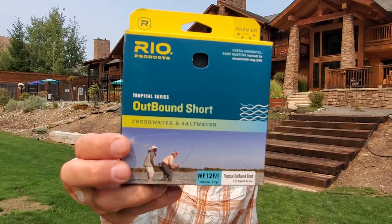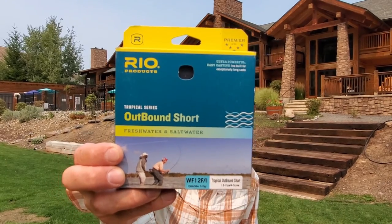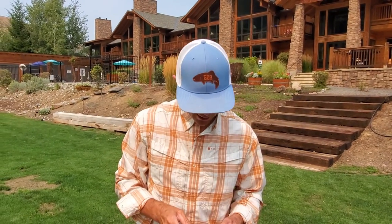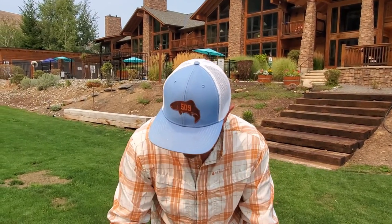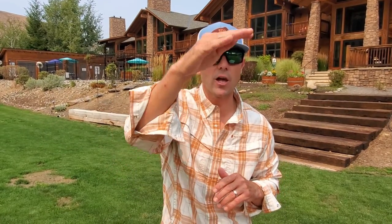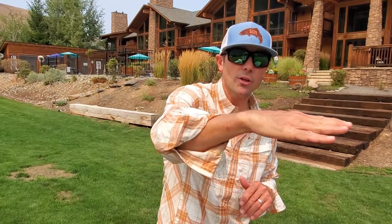The number one line I recommend is the Rio Outbound Tropical Short in the full intermediate head length. The more fishing I've done, the more I gravitate towards that line. On both rods I like to have the full intermediate head. The FI version has a floating running line and the entire 30-foot head sinks at an intermediate rate - about one and a half inches per second. That gets your line under any choppy waves so you're not stripping your fly right across the chop.